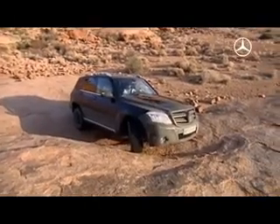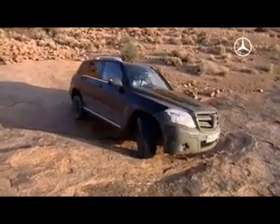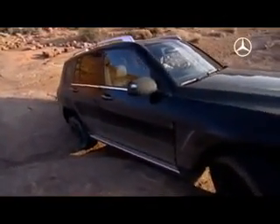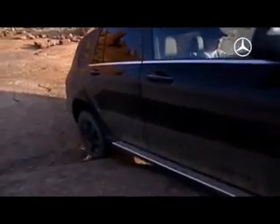We are now testing our ETS — our traction control system — on this rocky track. Our colleagues in Sindelfingen have optimized it even further, and we can really put it to the test here. There are a number of places where we can test the control system extremely well.